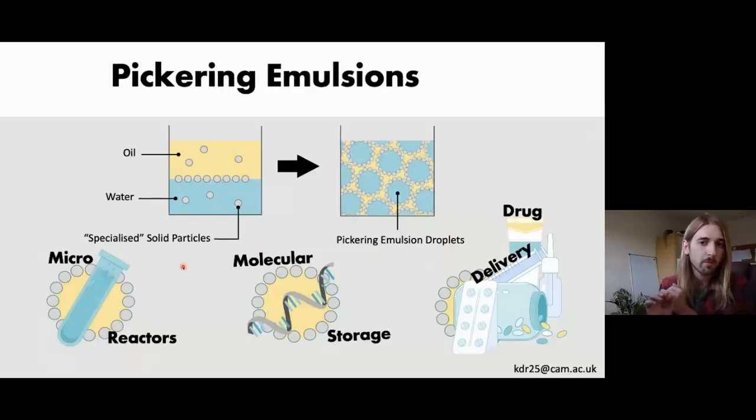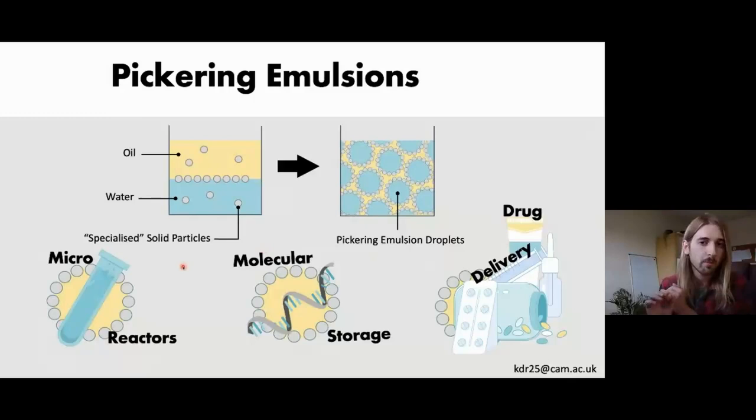The applications for these include micro-reactors, where you can do reactions inside the droplets. You can use them for molecular storage — for instance, mRNA, topical right now with the vaccines, has to be stored at very low temperature, but if you could encapsulate it then you could store it at a higher temperature. And there's drug delivery — getting drugs inside the body whether topically or orally.